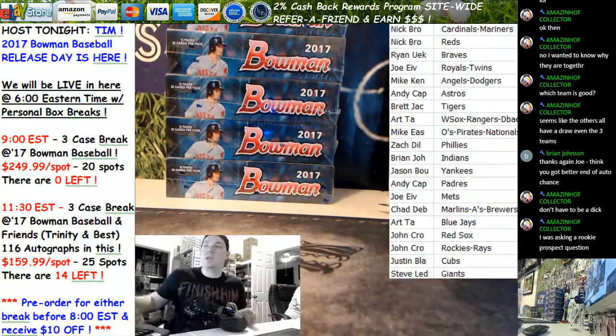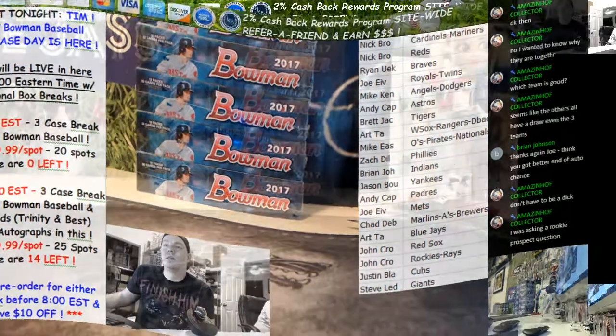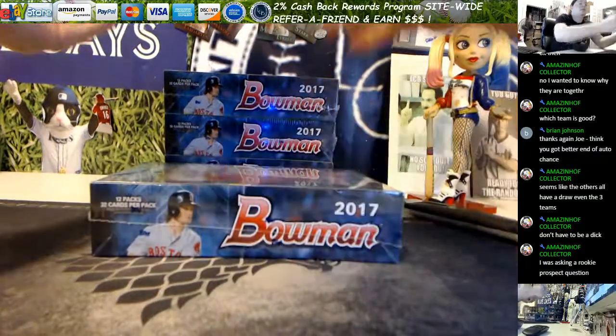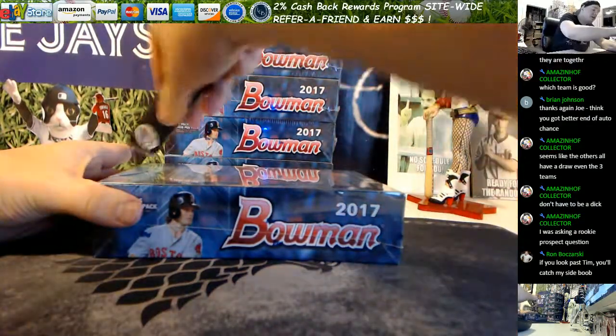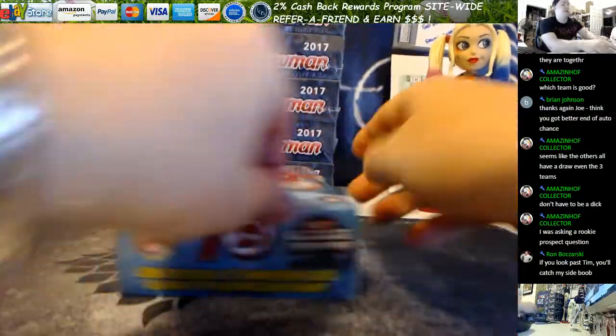Welcome to livecasebreak.com - we've got the first personal box of 2017 Bowman Jumbo. This is for Steven T, he's on mobile going box three - it'll be one, two, and three. I've only got five left for personals, everything else is sold out. Good luck Steven T, first look at 2017 Bowman Jumbo.